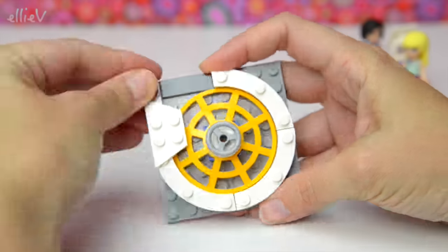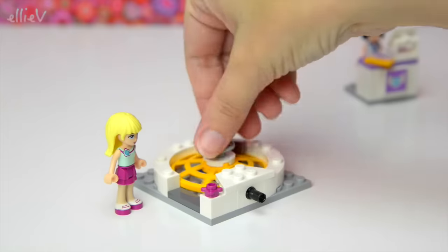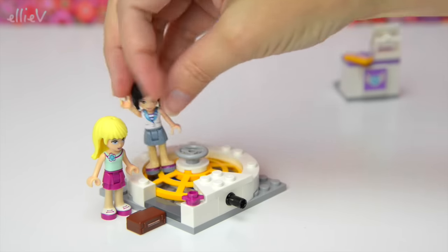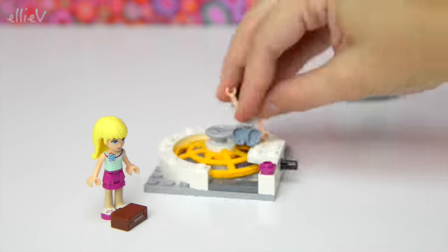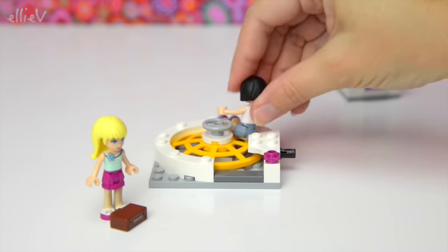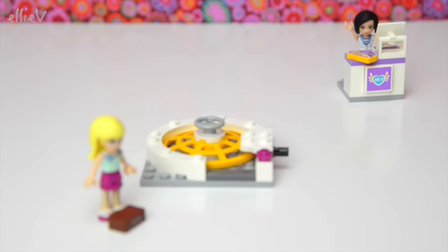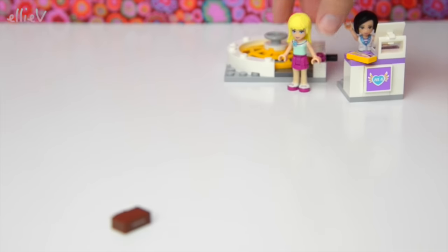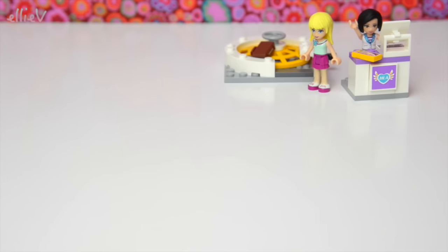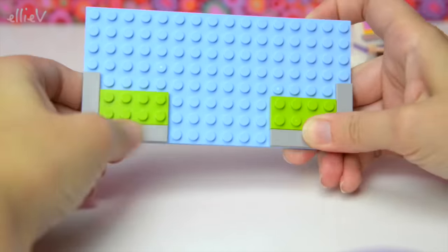Next piece is the carousel — the bag carousel — and it spins around! The bag goes on, round and round it goes, and it flips out to the person who's waiting. Sandra's going to have a go — this is really not designed for mini dolls to ride on — it is for suitcases only. So let's put all of these over here and build the next piece.